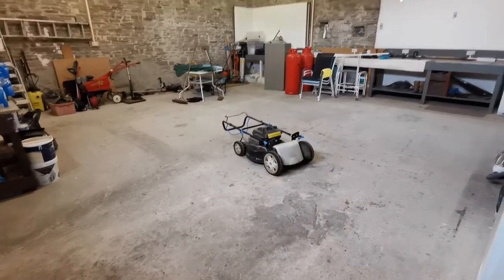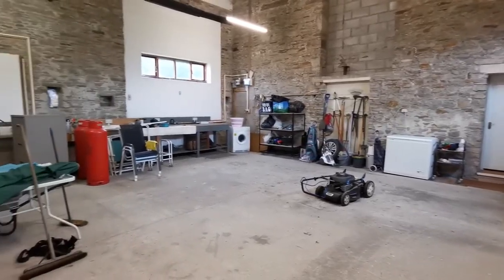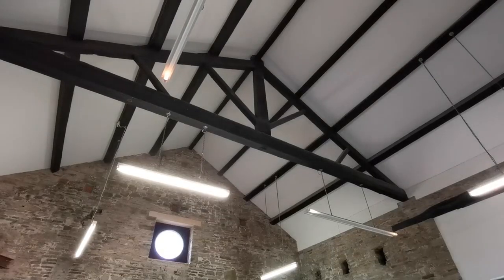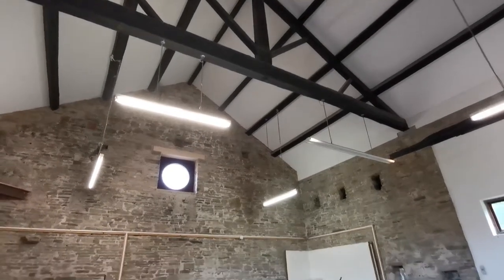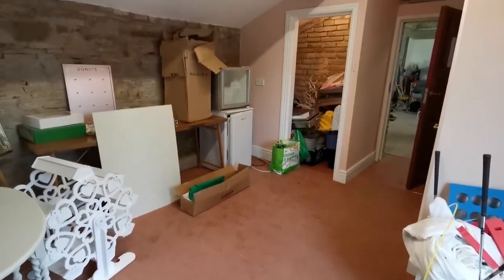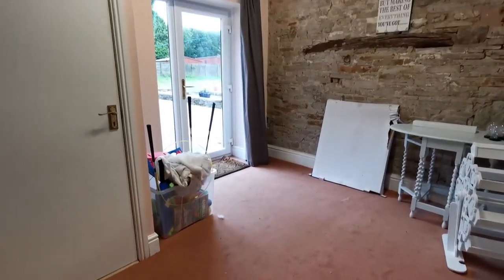The workshop can be anything you want it to be. It retains its original features such as exposed stone walls and original roof trusses. There's enough room to create something truly spectacular. To the rear of it is a room currently used for storage with direct access to the rear garden.